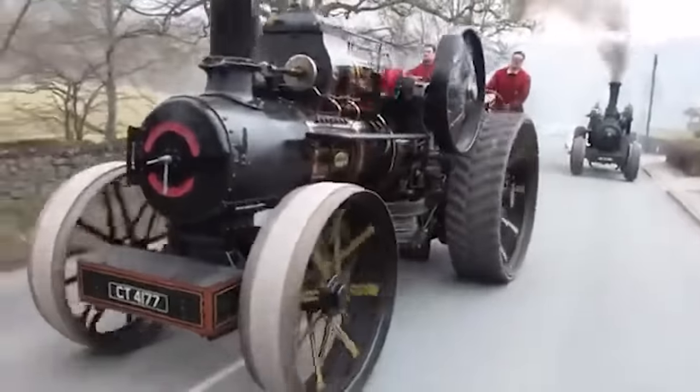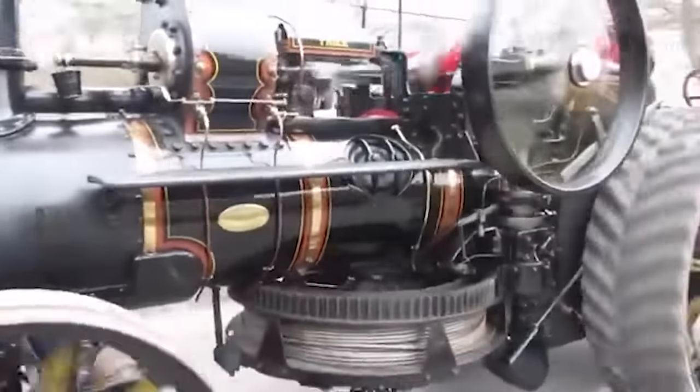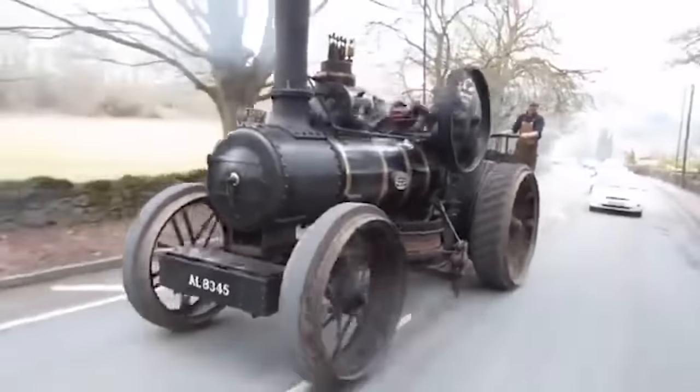This mode of transportation looks like something out of Hogwarts — well, either that or a retro tractor. Tell us what you think in the comments.